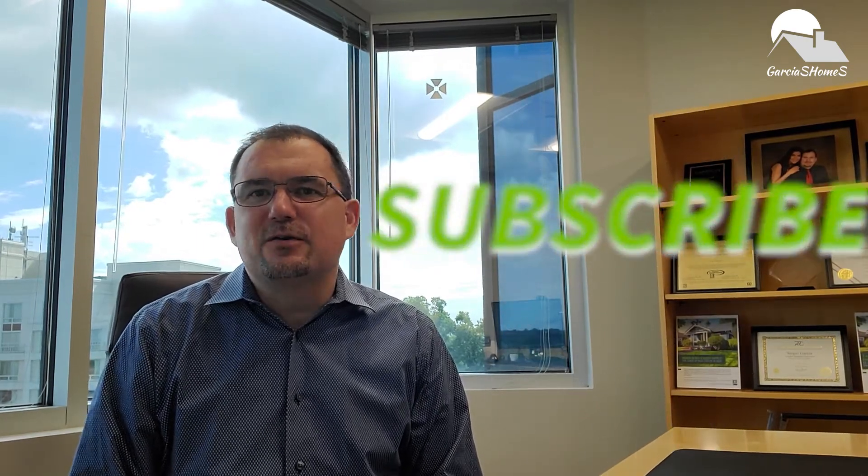Hi, I'm Sergio Garcia, realtor with the Garcia's Home Team. If you would like to keep up to date with the real estate market in Maryland, make sure you subscribe and hit the bell icon to be notified when a new video becomes available.